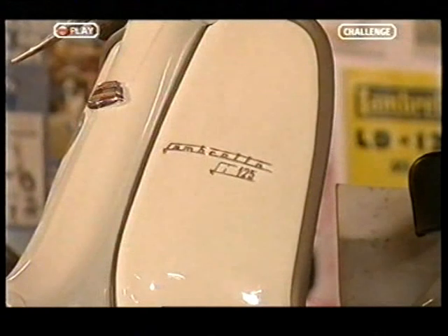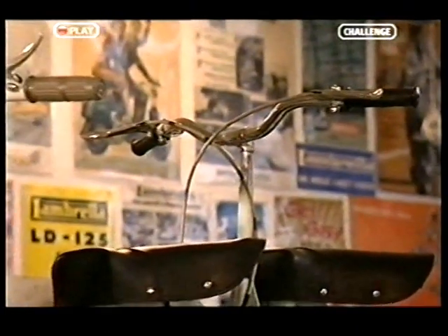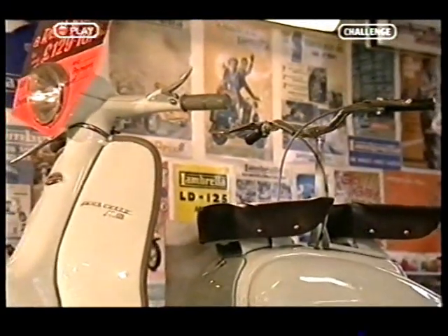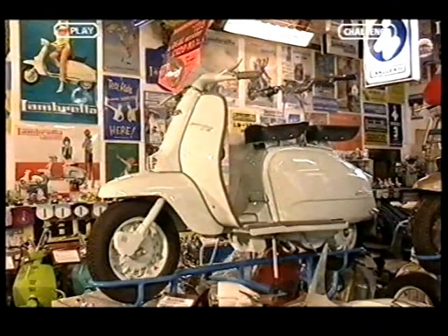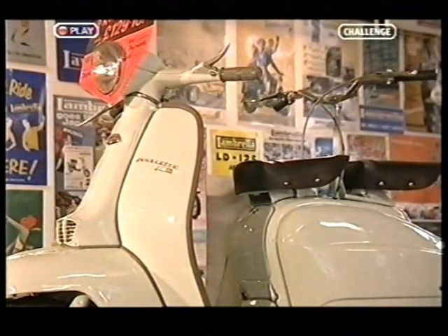Nigel, you've got some slightly quirky designs. I've noticed one that's got kind of two sets of handlebars. The one behind my shoulder is an LI-125, and it's what they call the dual control. You had a separate set of handlebars with a clutch and a brake, and those overrode the original ones. This was for people who wanted to learn to drive — the instructor would sit behind, letting them carry on without stalling it and braking safely.